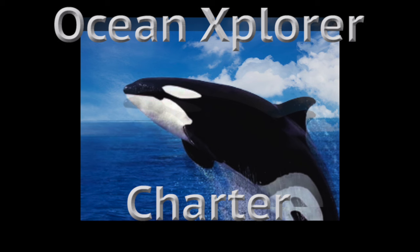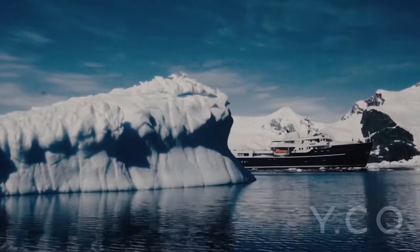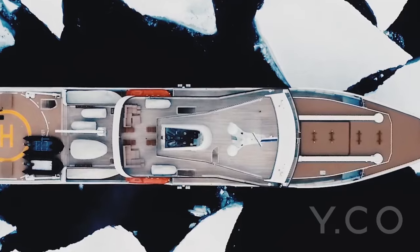The 77M, 253-foot expedition yacht Legend masterfully provides opulence at a grand scale, accommodating up to 22 guests for epic adventures at sea, plus 28 crew and 10 additional staff if necessary.